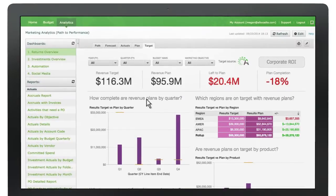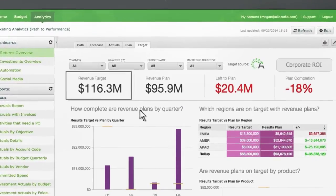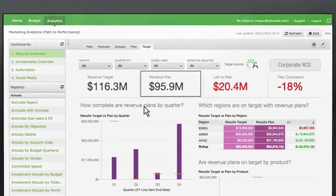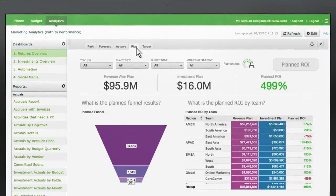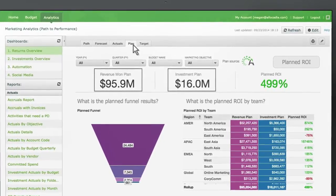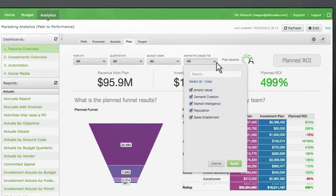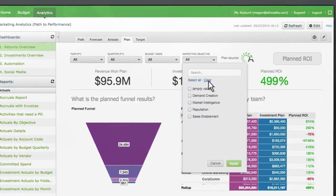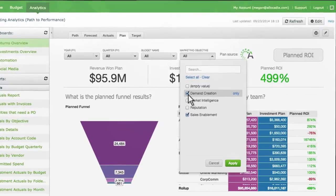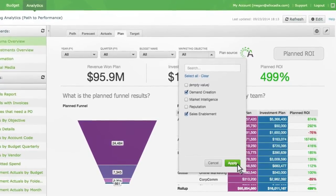Allocadia's analytics dashboard provides a view of all your marketing budgets, plans, investments, and returns for today and tomorrow. For example, visualize how much revenue you're tracking to generate by the end of the fiscal year. With this insight, your team can course-correct early and often, giving them a better chance of efficiently hitting their targets and strategic objectives.